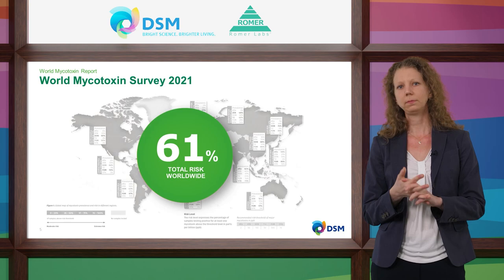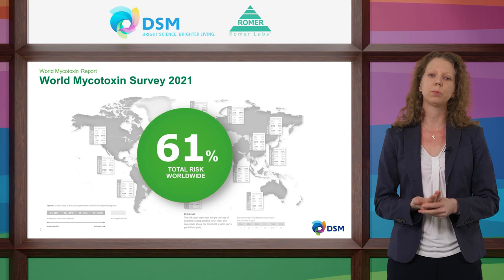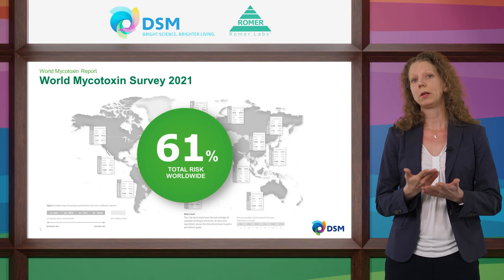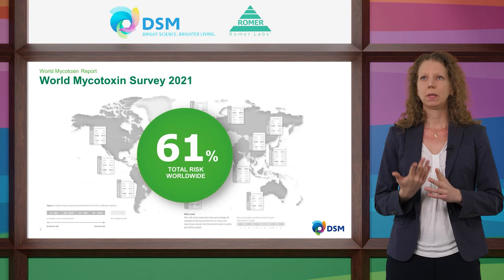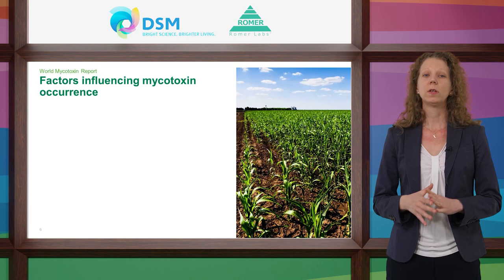Looking at a global overview of all samples, 61% are contaminated with a mycotoxin at concentrations that can already harm animal health and performance — therefore we consider global risk as severe. In 64% of all samples measured for more than three mycotoxins, more than one mycotoxin was found. The co-contamination rate is very high, and this can have an even more detrimental effect on animal health due to possible synergistic effects of multiple mycotoxins.